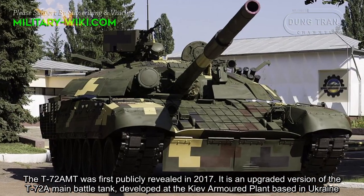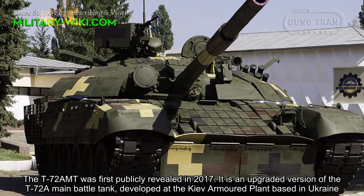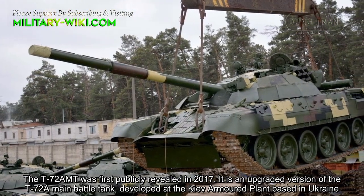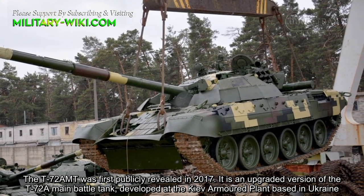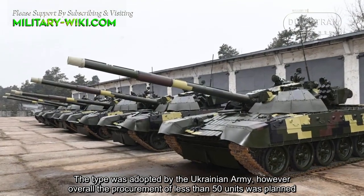The T-72AMT was first publicly revealed in 2017. It is an upgraded version of the T-72A main battle tank, developed at the Kiev armor plant based in Ukraine. The type was adopted by the Ukrainian Army.